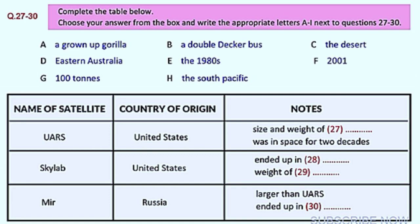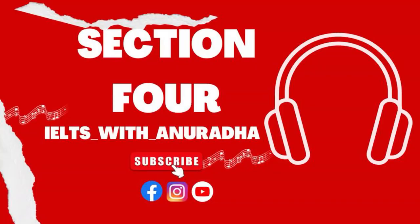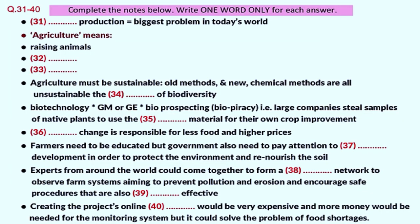Now turn to part four. Part four. You will hear a talk given by a lecturer in the Environmental Studies Department on Agriculture and Environment. First, you have some time to look at questions 31 to 40.